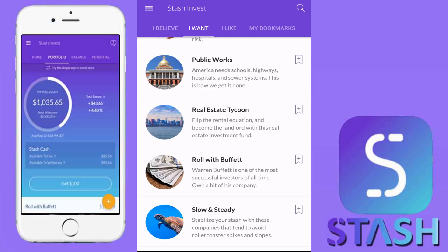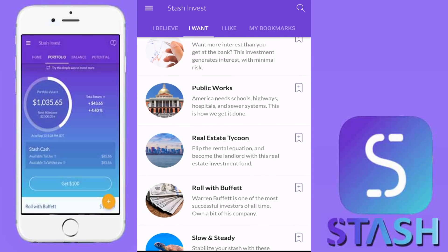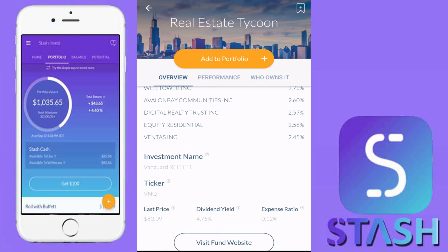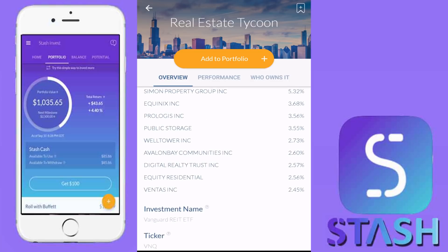If we scroll over to the 'I Want' section, you'll also see another one in the middle: Real Estate Tycoon. If we click on that, we can see the underlying ticker is VNQ. This is a great Vanguard Real Estate Investment Trust ETF. Vanguard funds are great because they have very low costs, typically 0.04% or lower, which is unheard of for ETFs.